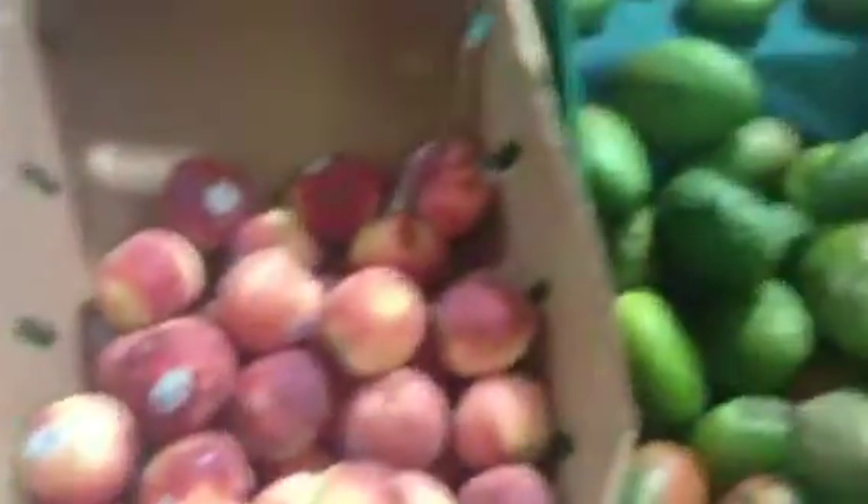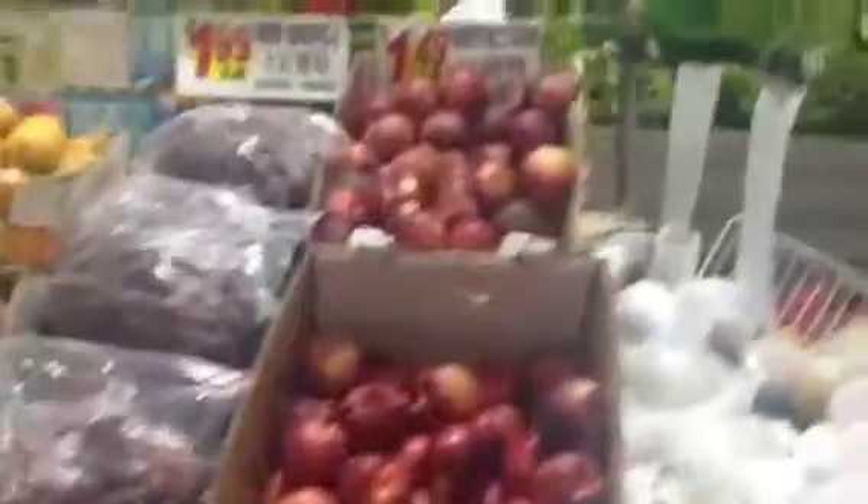We've got some good fruit here with golden kiwis, rambutans, white peaches, green mangoes, champagne mangoes, white nectarines at a good price, Asian pears, yali pears, lychees — looking pretty ripe.